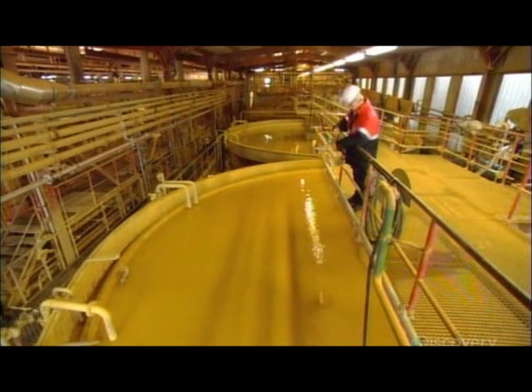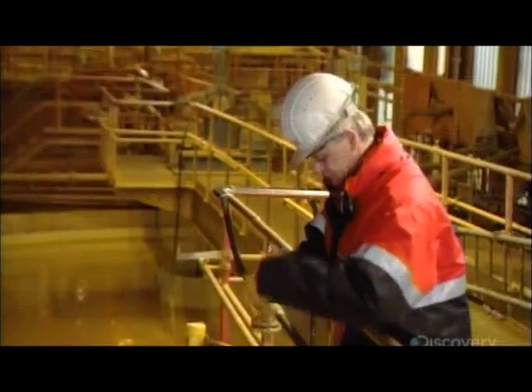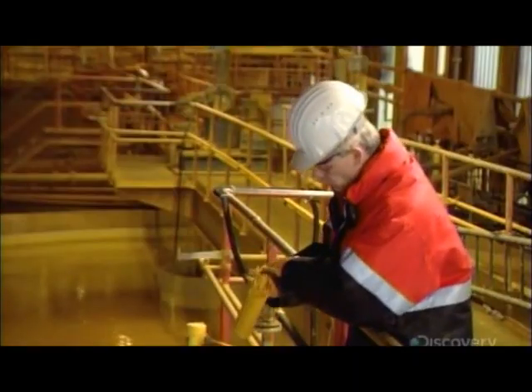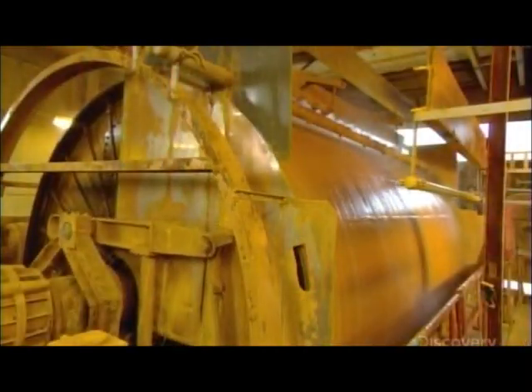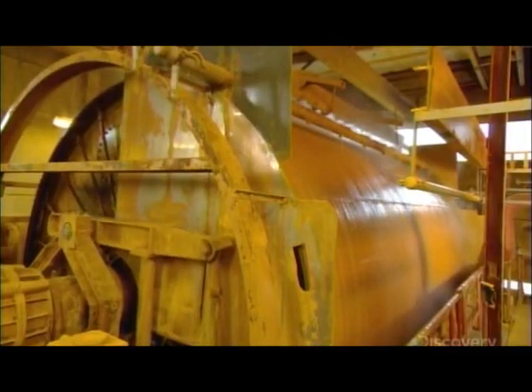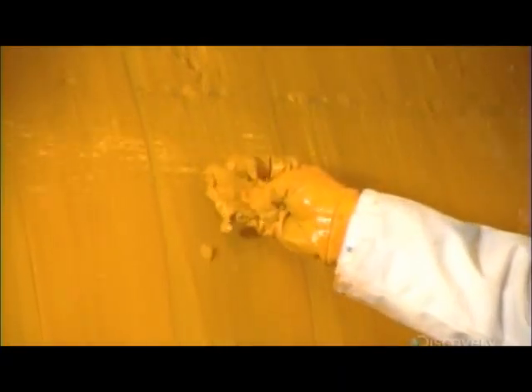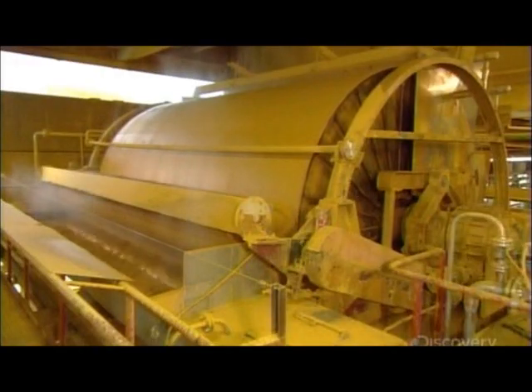Every so often, a technician scrutinizes a sample of the yellow slurry. If he decides the color or thickness aren't quite right, adjustments will be made. The slurry now flows over a perforated metal drum, with a filter cloth stretched across it, as a spray of water rinses off the salt. The fluid in the yellow slurry is sucked through the filter cloth and into the drum, leaving a more concentrated pigment on the surface, called filter cake.